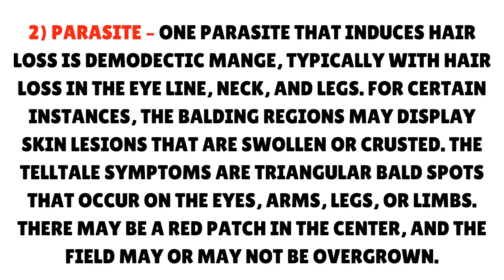Second, parasites. One parasite that induces hair loss is demodectic mange, typically with hair loss in the eyeline, neck, and legs. In certain instances, the balding regions may display skin lesions that are swollen or crusted. The telltale symptoms are triangular bald spots that occur on the eyes, arms, legs, or limbs. There may be a red patch in the center, and the affected area may or may not be overgrown.